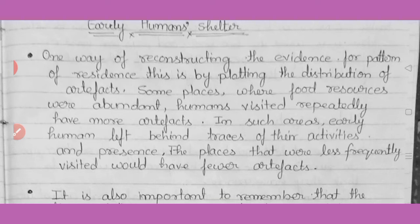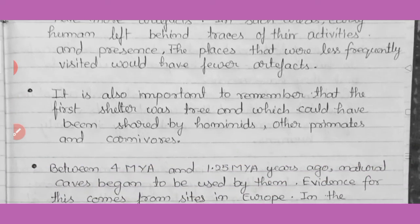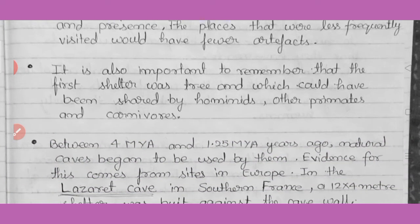Some places where food resources were abundant, humans visited rapidly and more artifacts have been found there. In such areas, early humans left behind traces of their activities and presence. We have found different types of bones and different types of artifacts like stone tools. Places that were less frequently visited would have fewer artifacts.